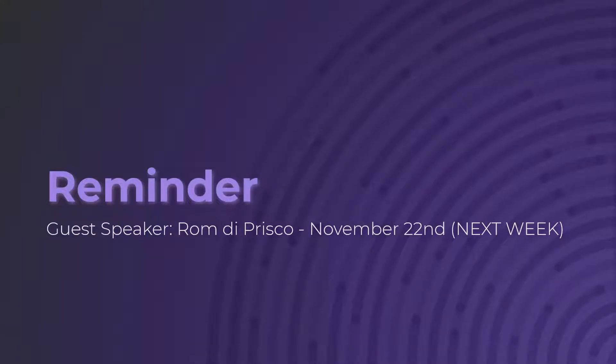Welcome. This is the second-to-last real session. Big reminder: next week we have guest speaker Rom DiPrisco coming in. He is a composer and sound designer — a professional. He's worked on a couple games you might have heard of, like Fortnite.